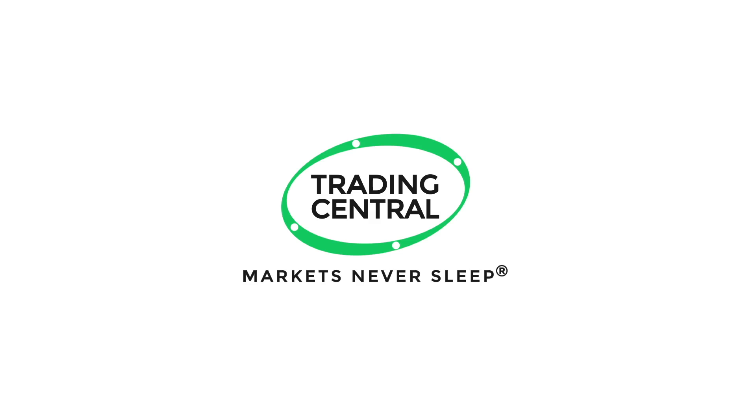U.S. stocks are on the upside this Tuesday here at the New York Stock Exchange, lifted by gains in tech, a resolution between Mexico and the U.S. to avoid tariffs, and amid hopes of lower interest rates from the Federal Reserve.